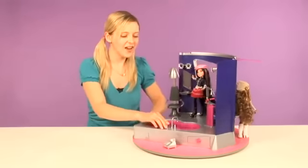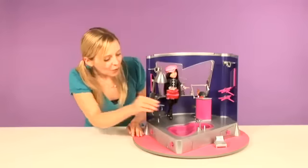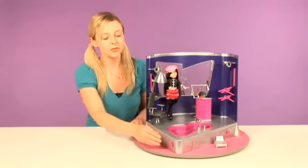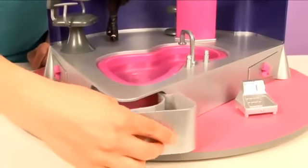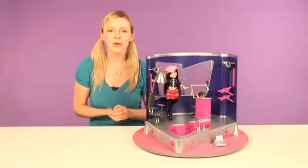Check this out — it's a jacuzzi and it really bubbles. So cool! It comes with over 30 accessories and three storage drawers for you to store your beauty tools. What a great way to relax before going out for a celebration.